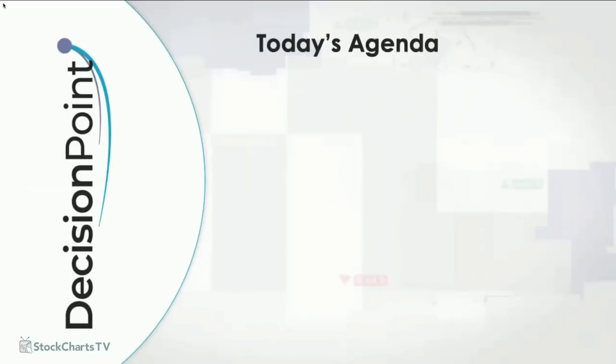Hello, Charlie. Chart watchers and Decision Point faithful, welcome to this Friday, February 22nd Decision Point show with your hosts Carl and Erin Swenland. For those of you joining us for the first time today, welcome to the show. And for our regulars, welcome back.